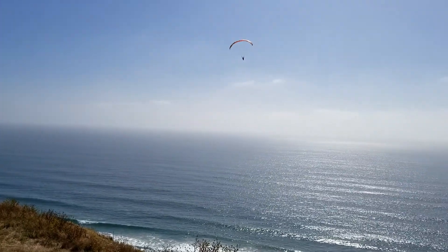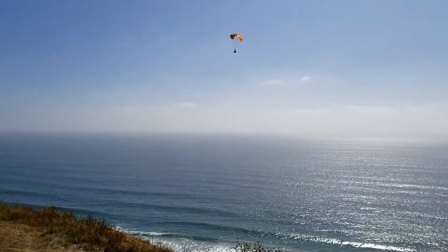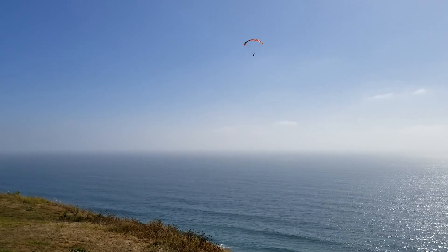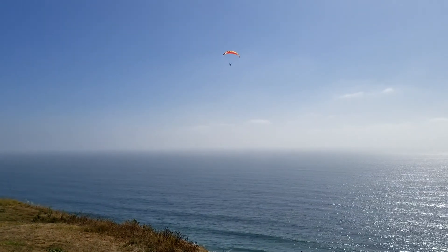It was a pretty great day, and what was also nice is there were no other RC pilots there. It was just myself and Bahia, so we had a pretty good time. There were a handful of paraglider pilots there.